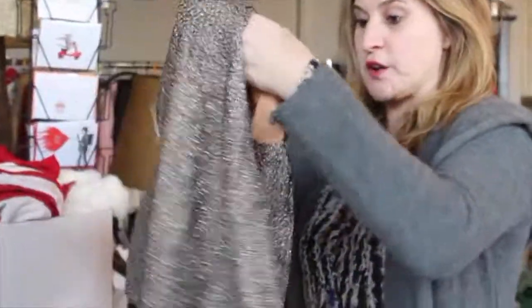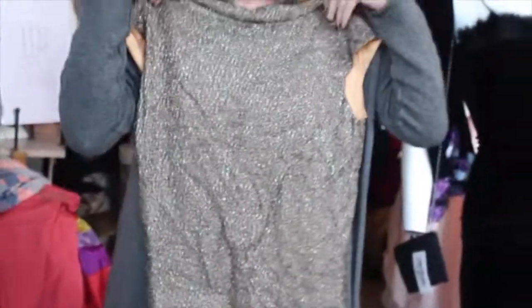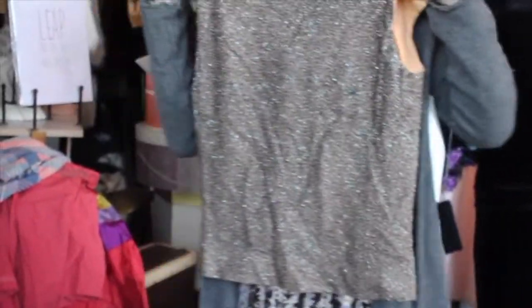This is also another fabulous top. You have the metal zipper and sort of a sparkly little party top. Again, a larger size. Thank you, estate sale gods.